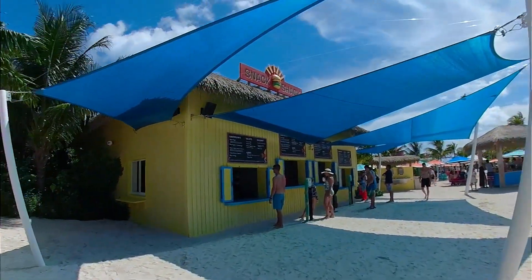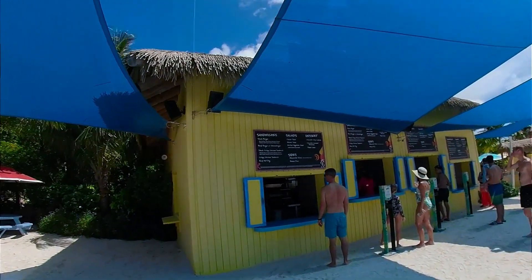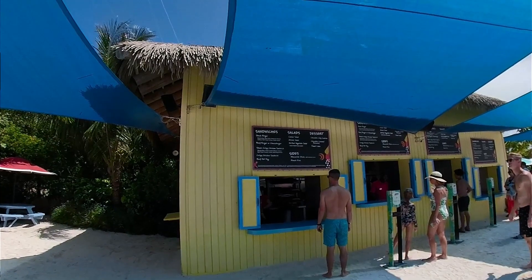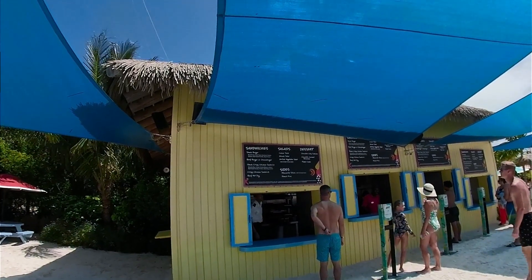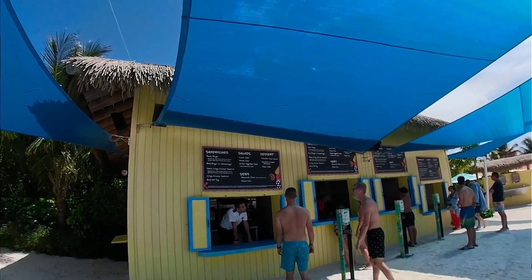Here are all your options: you've got sandwiches — burger, crispy chicken sandwich, hot dog, salads, desserts, as well as some sides.